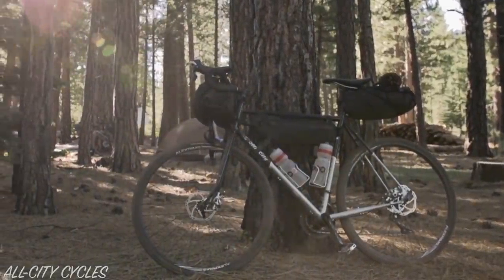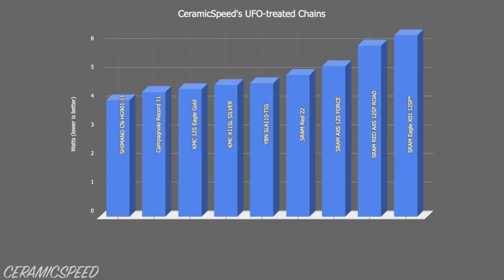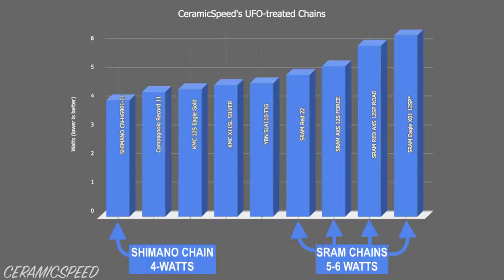That said, there is also data available suggesting that SRAM chains run slower than Shimano chains, so the number might be a touch less.